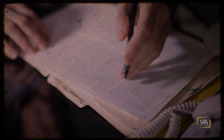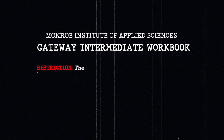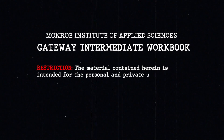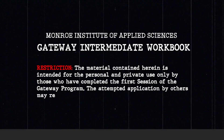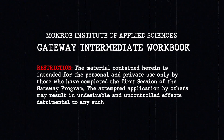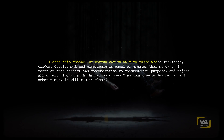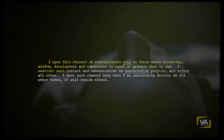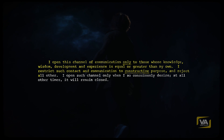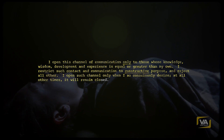To better understand how the actual method for reducing pain works, let's take a look at this declassified CIA document. The document states: 'Restriction — the material contained herein is intended for personal and private use only by those who have completed the first session of the Gateway program. The attempted application by others may result in undesirable and uncontrolled effects detrimental to any such unauthorized user.' Repeat this affirmation in your mind: 'I open this channel of communication only to those whose knowledge, wisdom, development, and experience is equal or greater than my own. I restrict such contact and communication to constructive purpose and reject all other. I open such channel only when I so consciously desire. At all other times, it will remain closed.'